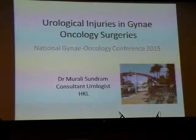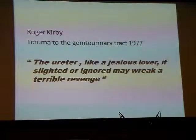Good evening, ladies and gentlemen. The famous British urologist Roger Kirby, in his opening chapter in his book Trauma to the Genito-Urinary Tract in 1977, wrote: 'The ureter, like a jealous lover, if slighted or ignored, may wreak a terrible revenge.' And this is true today for urologists who deal with this kind of iatrogenic trauma. This is our experience also.